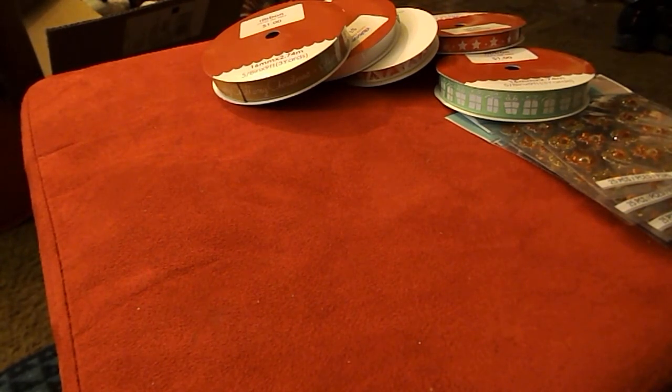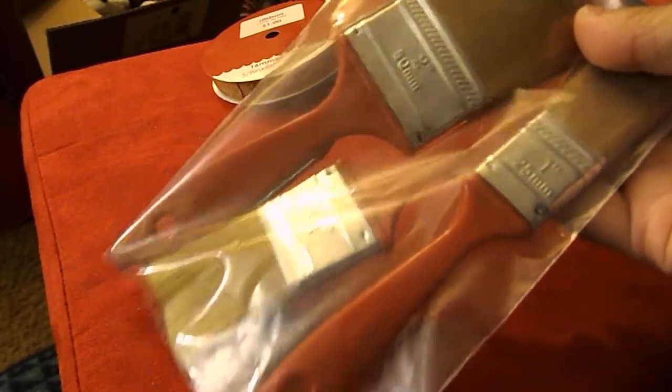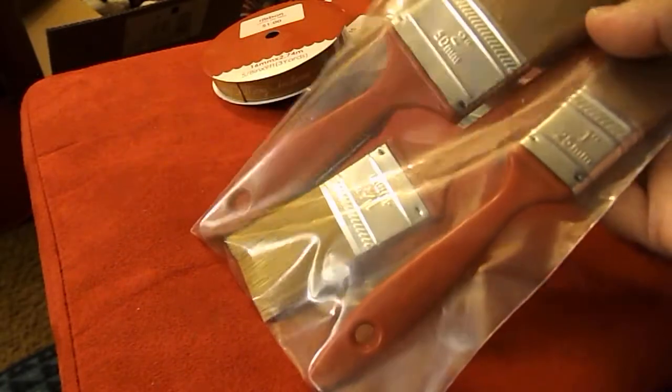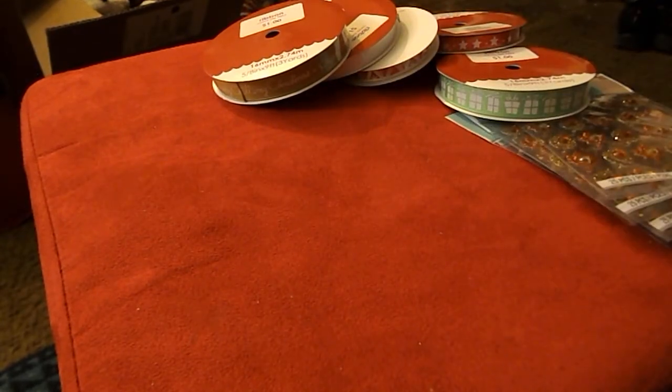At Ollie's, I picked up some paintbrushes because I've been doing a lot of glitter projects lately. I wanted some more paintbrushes to dust my projects off and things like that.